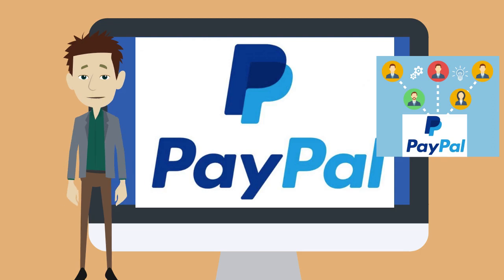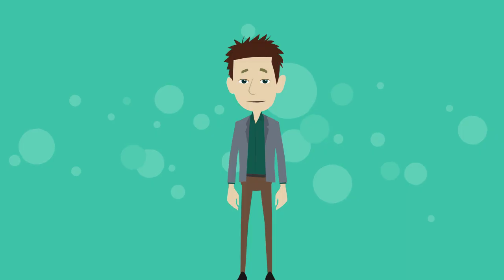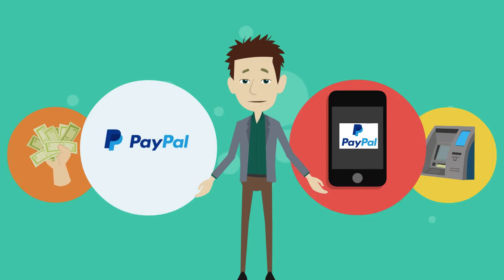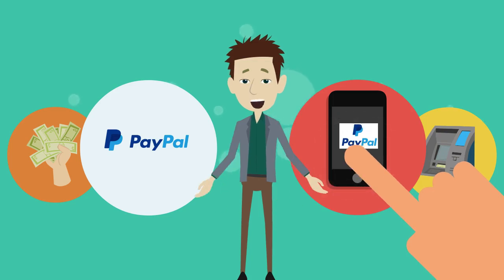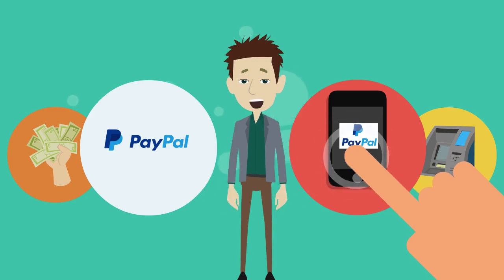PayPal is a system that allows you to earn money digitally as well as spend it digitally. You can easily send funds from one PayPal to another PayPal, and the transfer happens right away. You can also withdraw your funds to a bank account. Additionally, you can add bank cards to your account, and they have a mobile app for easy payments on the go. This all happens in a very user-friendly manner.